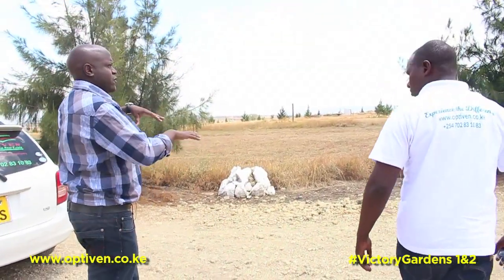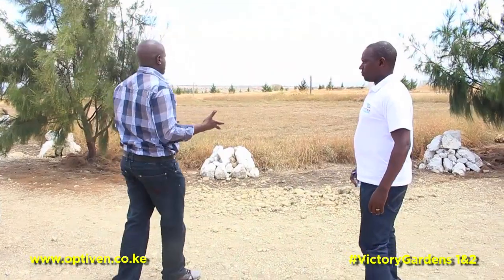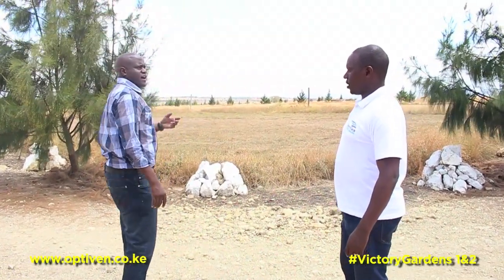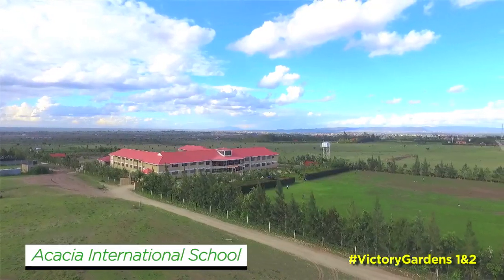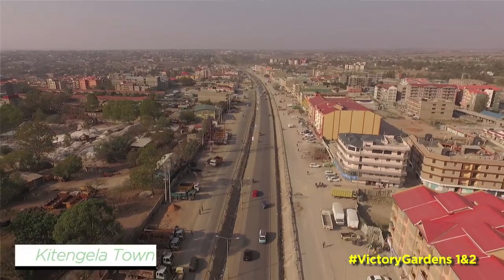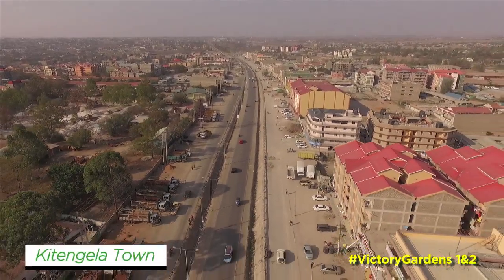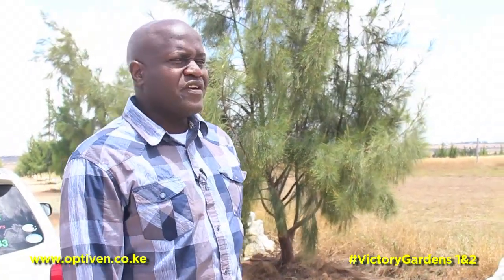This area where we have the project is called Upper Kitengela. We already have a school close by — Acacia International — which is close by, it's a boarding school. So in terms of amenities, in terms of starting a life here — school, close shopping centre, good neighbours — I think this is a worthy project that some of you should start thinking about.